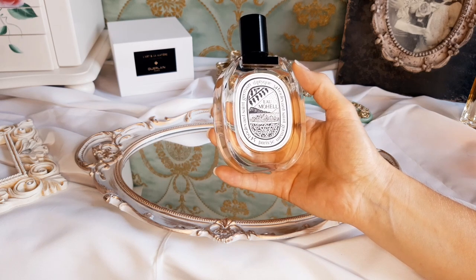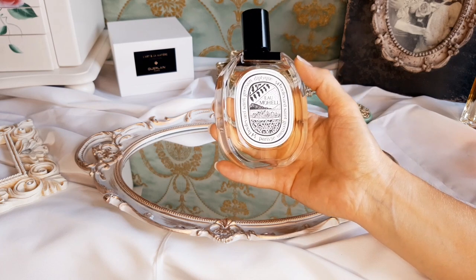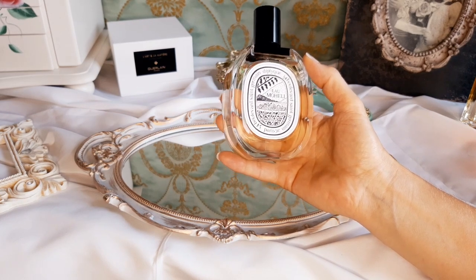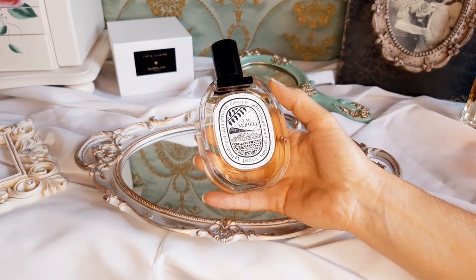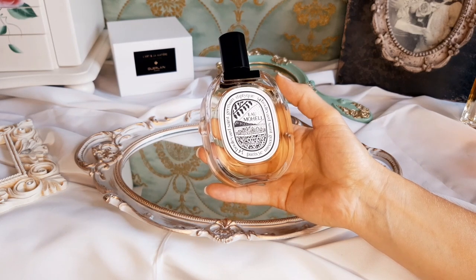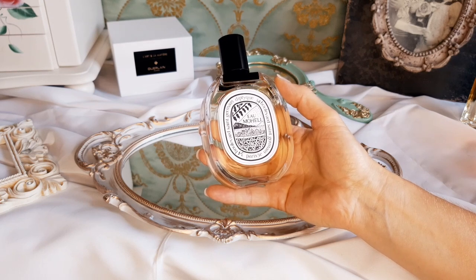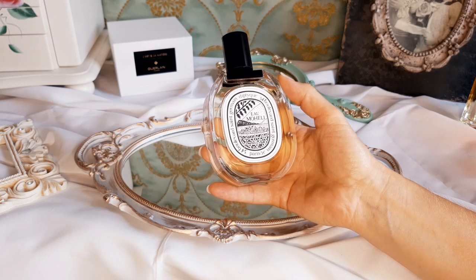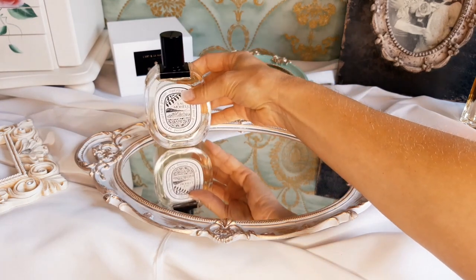That was the reason why it took me so long to buy a full bottle — now I am enjoying it so much. It's unisex right in the middle, my husband can use it too, so I'm so happy to finally have it. You get a lasting power of five to six hours with a moderate sillage. I would suggest it for summer and I love wearing it to my workout, so it's a perfect fragrance for the gym.